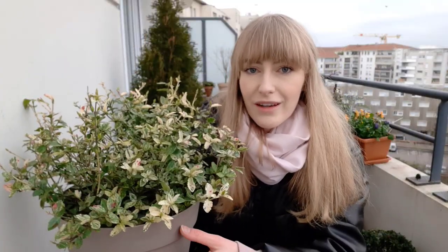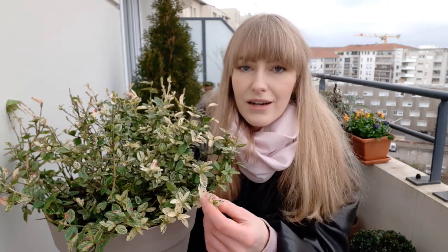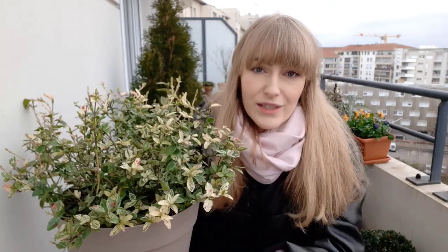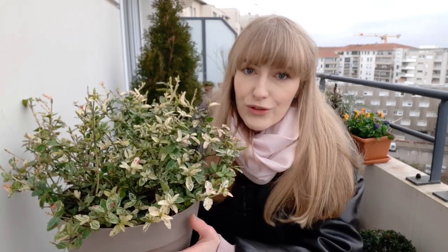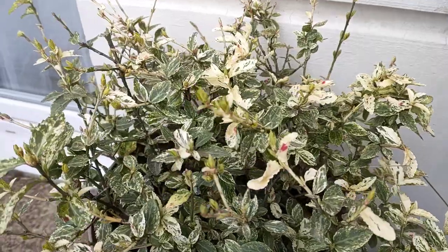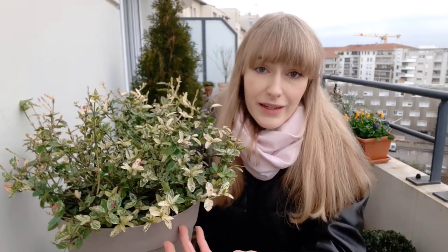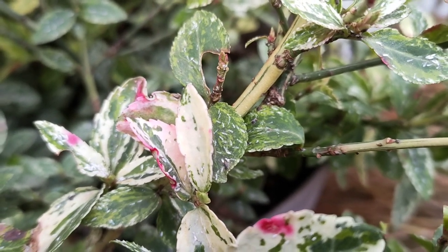The next plant on the list is Euonymus fortunei — this cultivar is called the Harlequin, with beautiful variegated leaves. It also develops a pink tinge in winter, promoted by the cold temperatures. There are so many beautiful varieties if you search online. They are very versatile: you can provide a trellis and they will climb, shape them into topiaries, or just let them grow bushy. They thrive in full sun to part shade and are fairly pest and disease free.